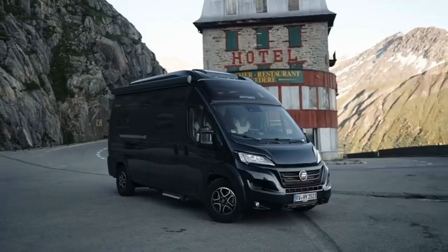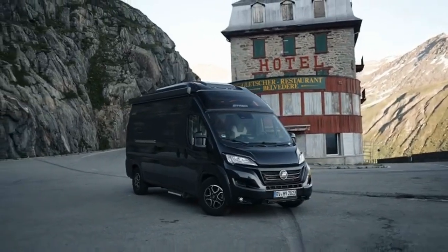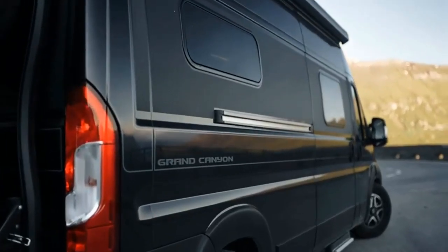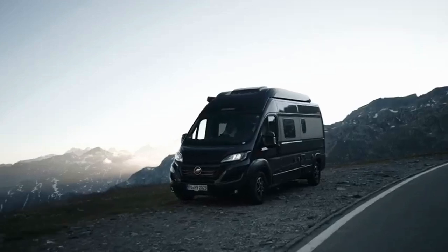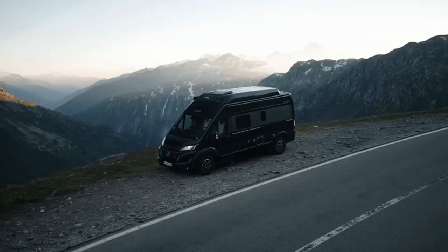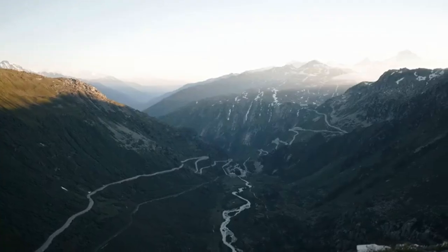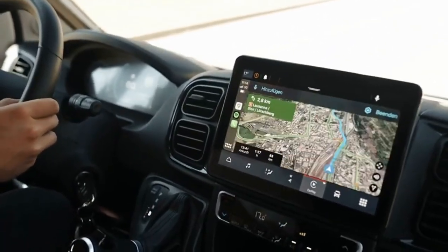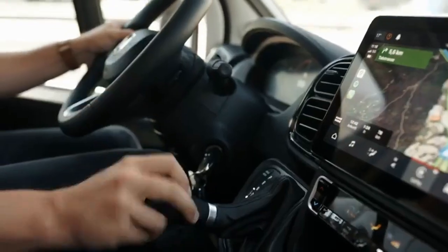Designed for those who crave the thrill of the open road and the freedom to explore off the beaten path, this campervan combines rugged versatility with practical comfort. It's not just about luxury, it's about enhancing your adventure lifestyle. Whether you're winding through city streets or tackling remote trails, the Grand Canyon is built to keep up with your most exciting journeys.